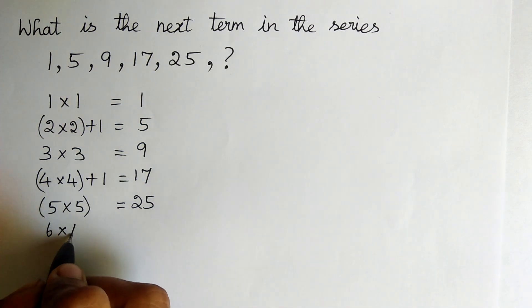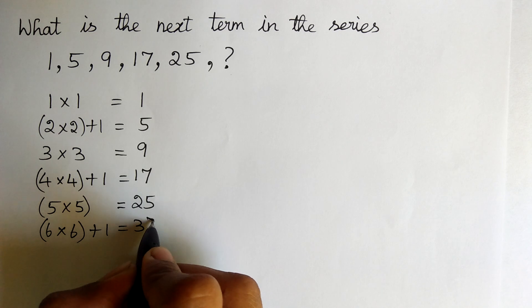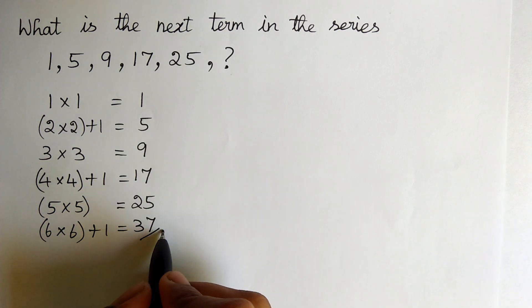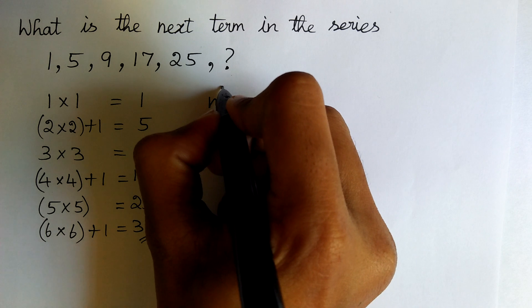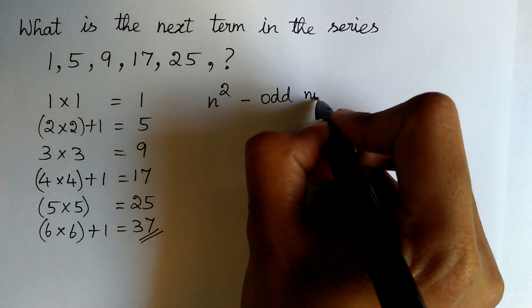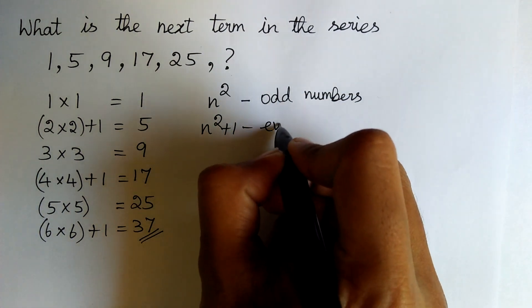Likewise, 6 into 6 is 36, plus 1 is equal to 37. Yes, the next term is 37. This series follows the pattern: n squared for odd numbers, and n squared plus 1 for even numbers.